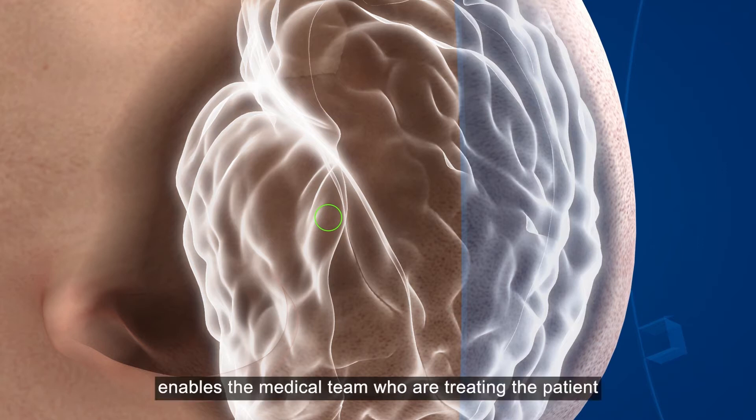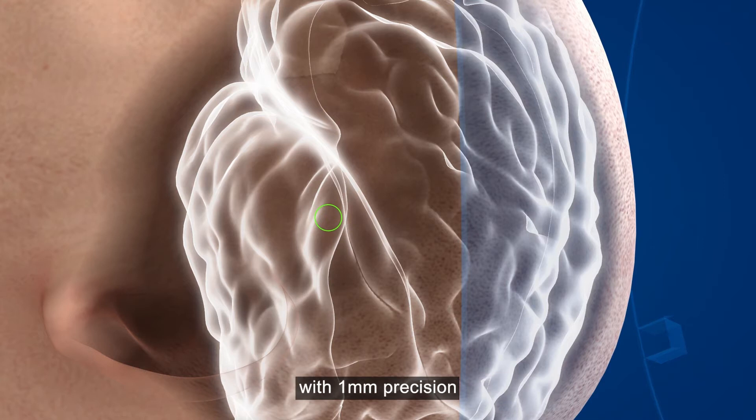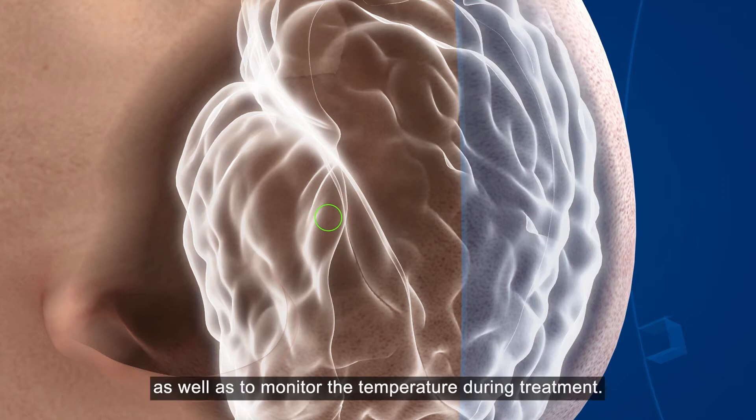The MRI system enables the medical team treating the patient to identify and target the specific areas with one millimeter precision, as well as to monitor the temperature during treatment.